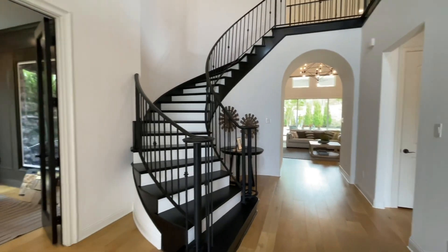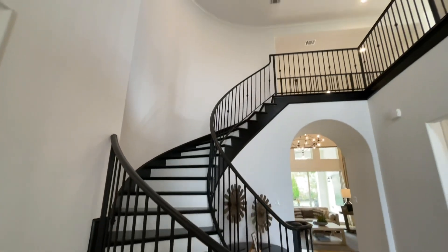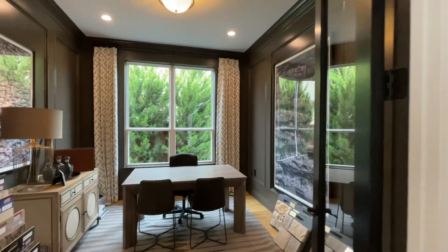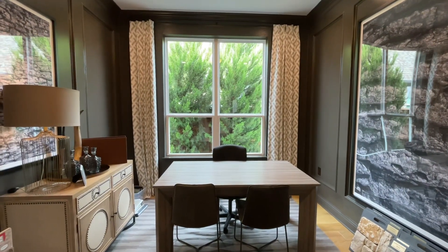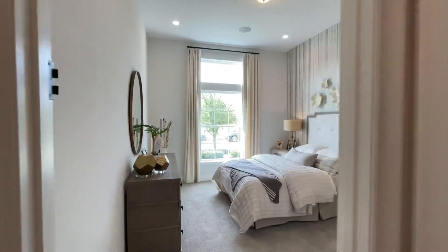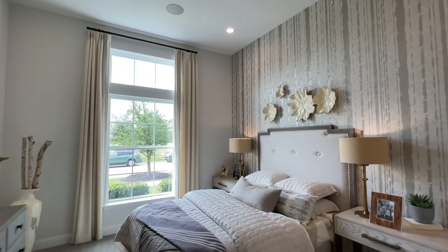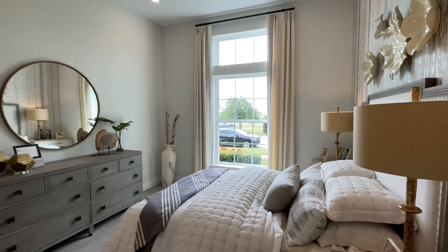Today we are at Toll Brothers — probably by far one of my most favorite builders. This is going to be the Longview model home floor plan, and the builder is starting right in the mid to high 500s. This is going to be in Fort Worth, Texas, and the community is called Walsh by Toll Brothers. Driving into this community was impeccable.